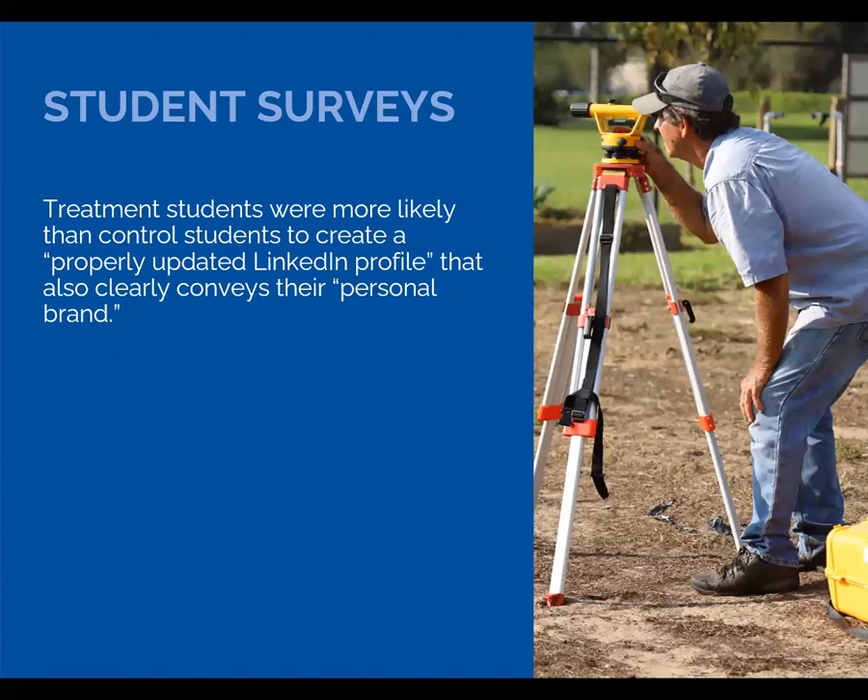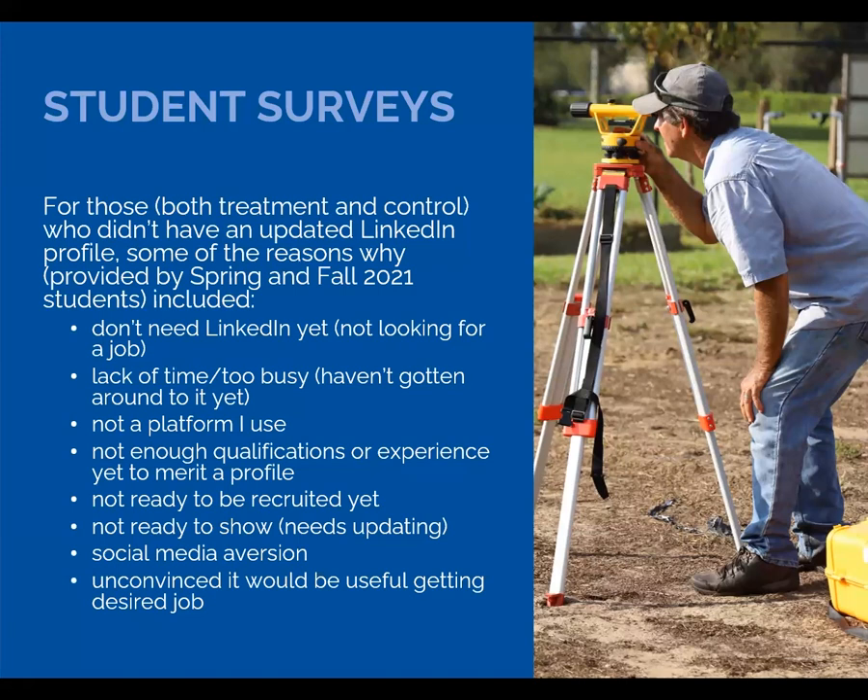Let's talk about a few survey results. As you might expect, treatment students who received Louise's modules were more likely than students in the control group to believe they had created a properly updated LinkedIn profile that clearly conveys their personal brand. Across the 2021 treatment and control groups who didn't have a LinkedIn profile, we asked why not, and here are some of the responses.